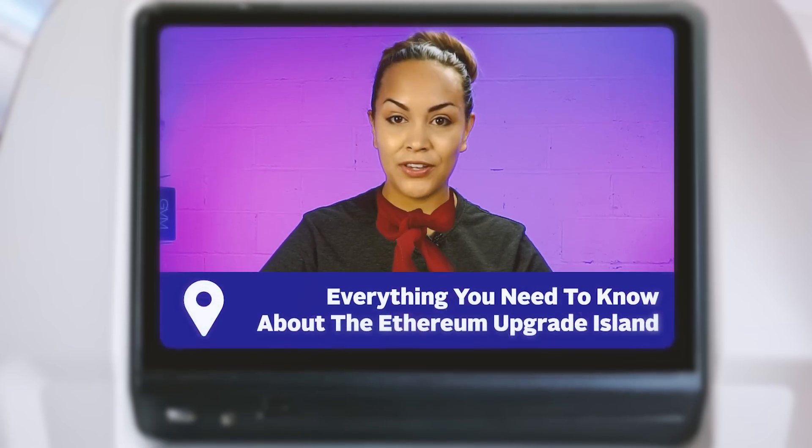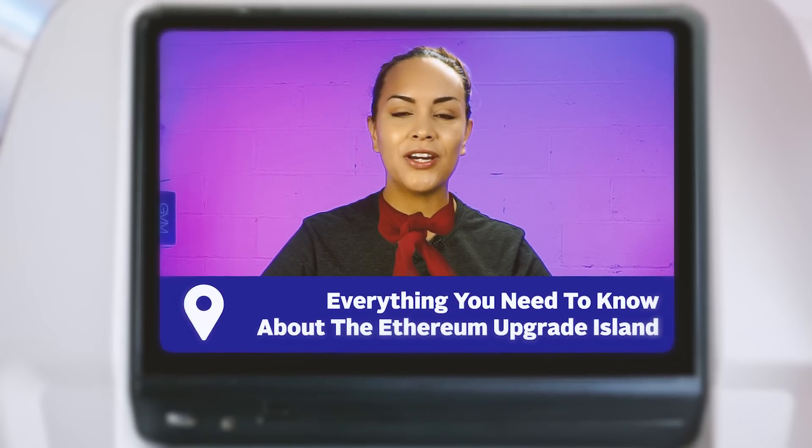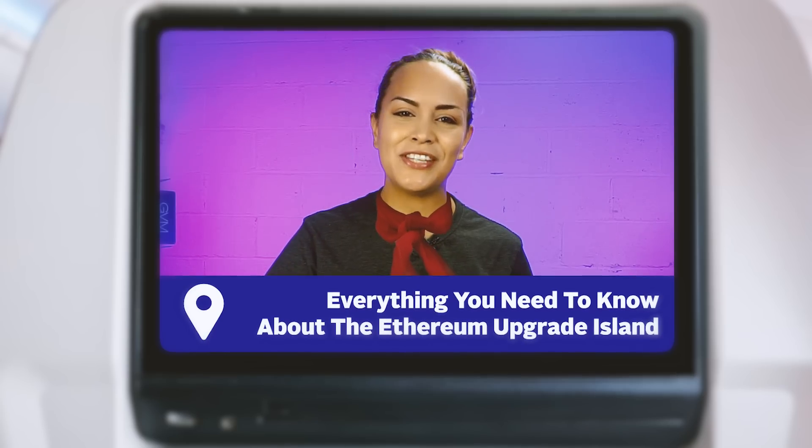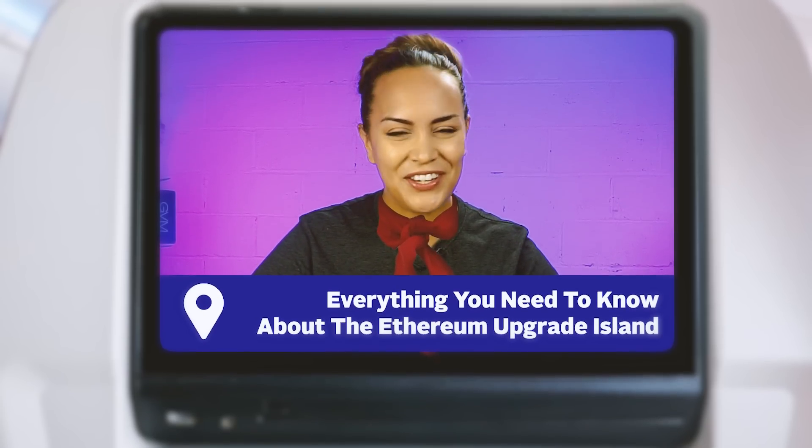Hello passengers, may we have your attention please. Your flight to the everything you need to know about the Ethereum upgrade island is about to take off. We ask that at this time you please fasten your seatbelt. Thank you and enjoy your flight.